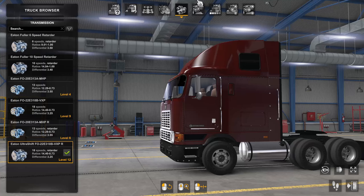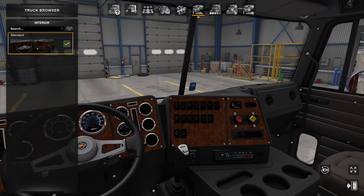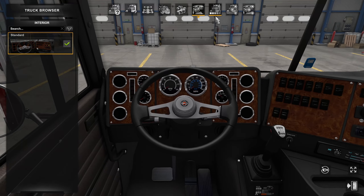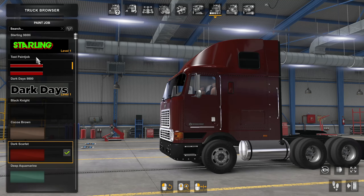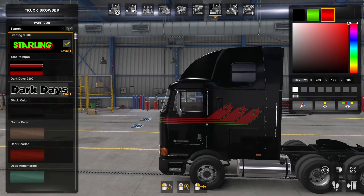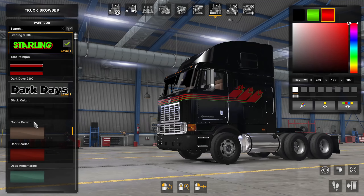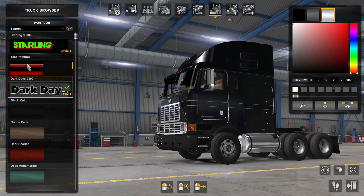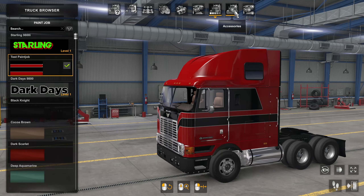For transmissions, you've got a few different options — mainly stock ATS fare. Today I stuck with the 18-speed with the retarder because we need it for the heavy haul. For interior options, there's only one standard classic look, but it looks really good. For paint jobs, there are a few different options — one called the 'Starling,' some stock ones, custom options, 'Dark Days,' and the test paint job, which is the one I'm running today.